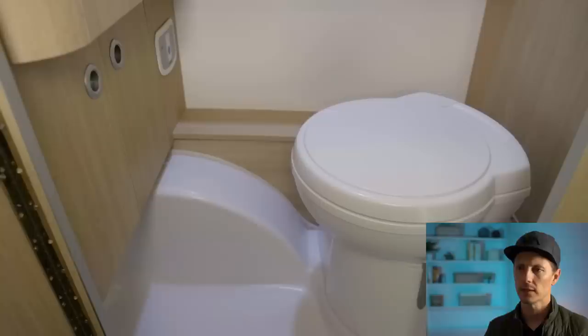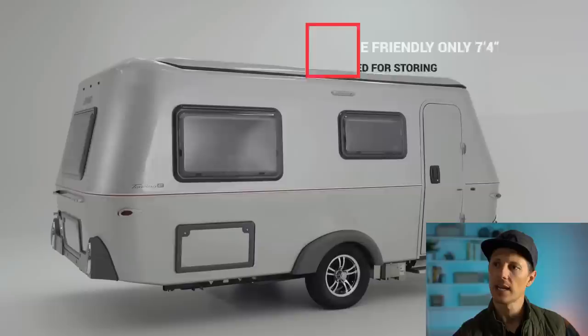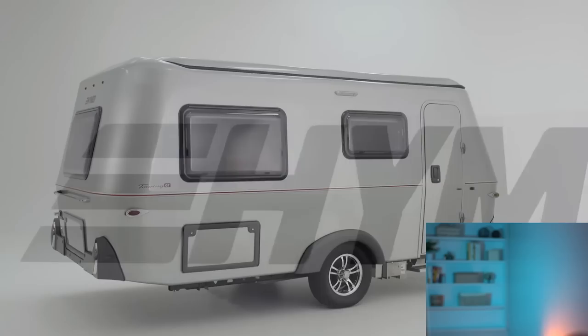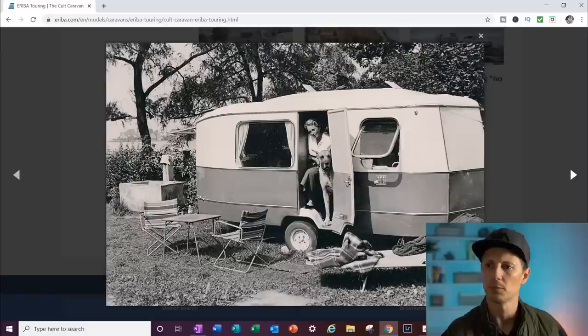Everybody likes their full bathrooms — we don't have one, we don't use them, but I see the advantage. Is that the cassette toilet from the beginning? Wait — look at this, it is saying it is garage friendly. Only seven foot four inches. I'm going to measure that quick. We were four inches off; our garage was seven foot. I quickly googled it — common garage in the States is seven foot. So it'll be interesting if this does fit in most people's garage.